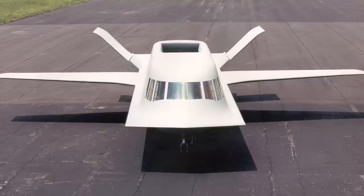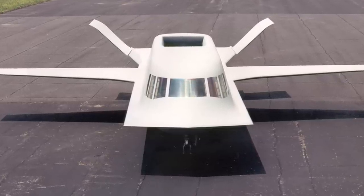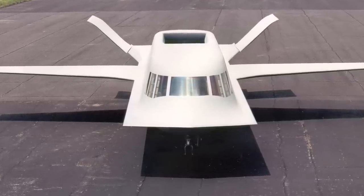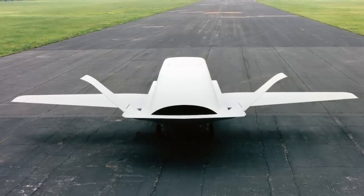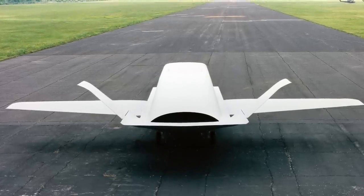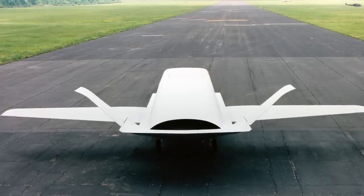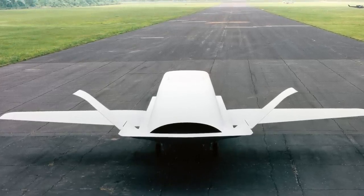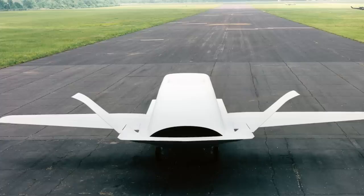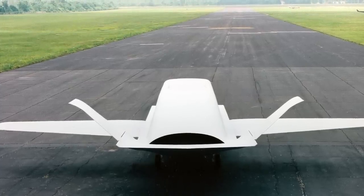The Northrop Tacit Blue was a stealth surveillance aircraft, created as a technology demonstrator by Northrop Corporation. In December 1976, DARPA and the U.S. Air Force initiated the Battlefield Surveillance Aircraft Experimental Program, which was part of a larger Air Force program called PaveMover. The goal was to develop an efficient stealth reconnaissance aircraft with a low probability of intercept radar and other sensors.